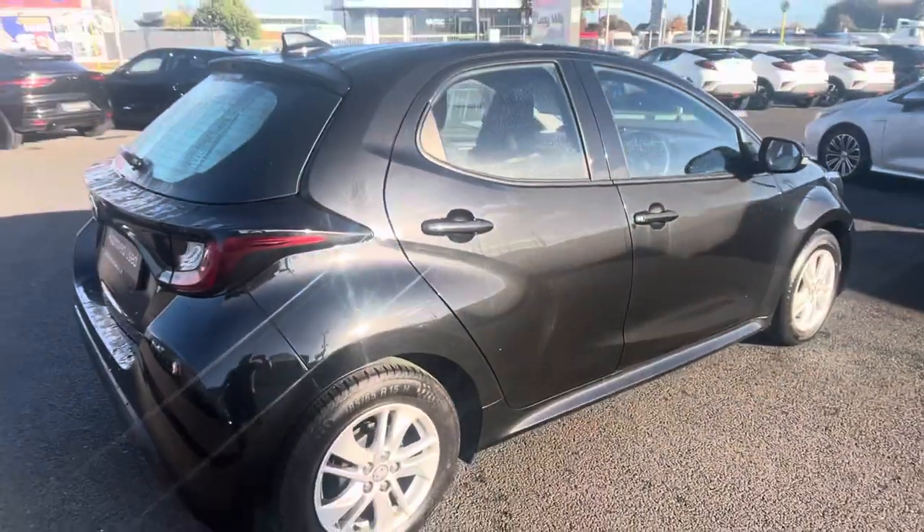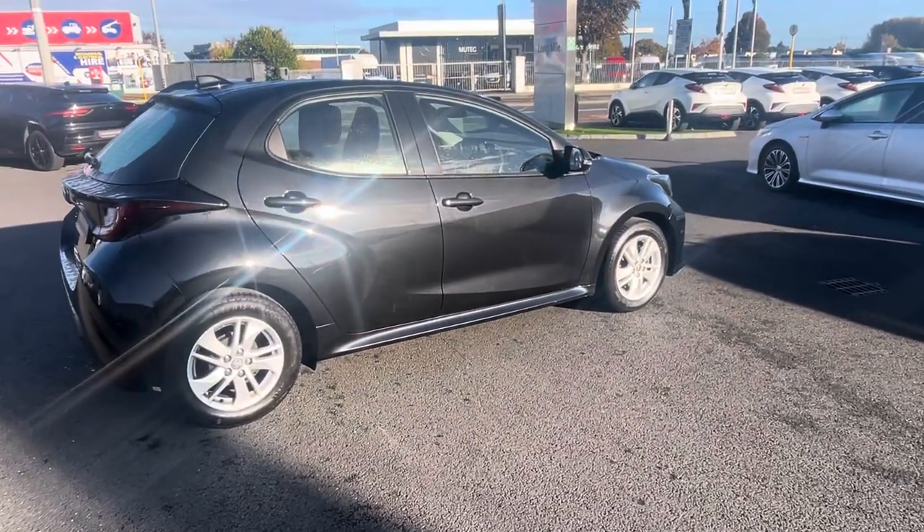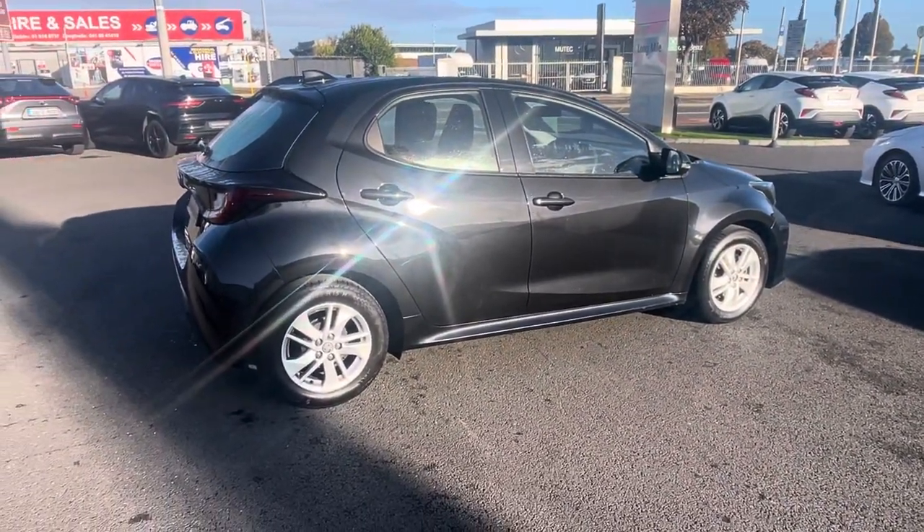Generous boot space. This Yaris will come with a year's warranty and a year's roadside assist. It's available to view at Toyota Long Mile today. Thanks for watching.